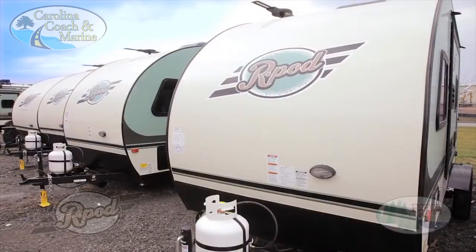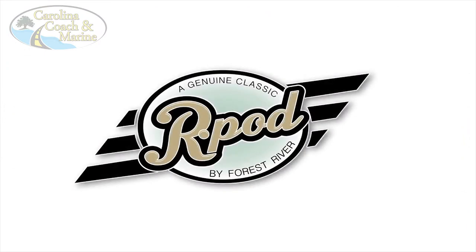There's no doubting why R-Pod is at the top of its class and continues to be the number one selling trailer under 23 feet in North America. This is the R-Pod Advantage.